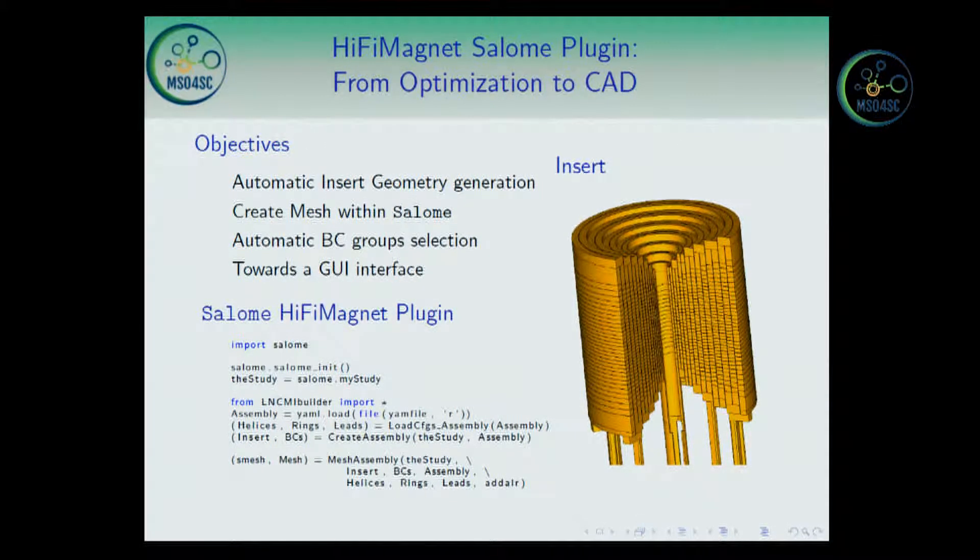Here is a plugin we developed within Salome to perform automatic geometry generation and meshing, all automatically. Here you have a sample of a 14-helix insert which provides something like 36 Tesla. This is a small example of a script you can run to automatically create this geometry and mesh it.